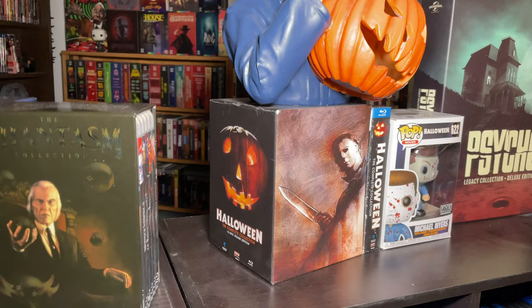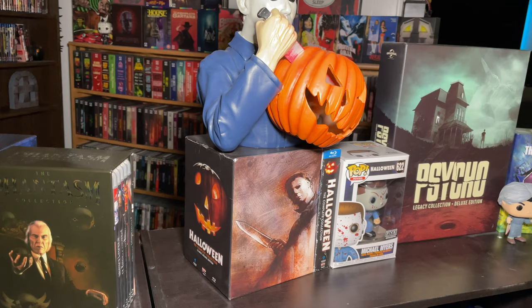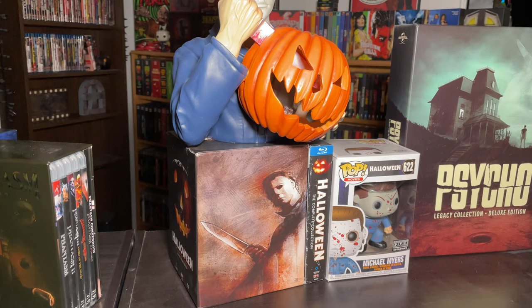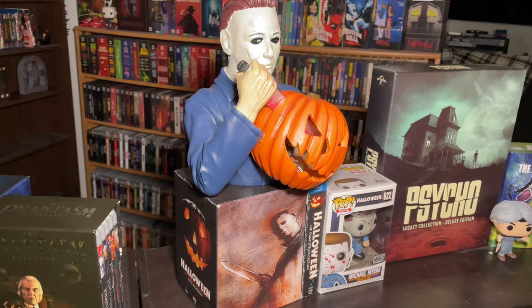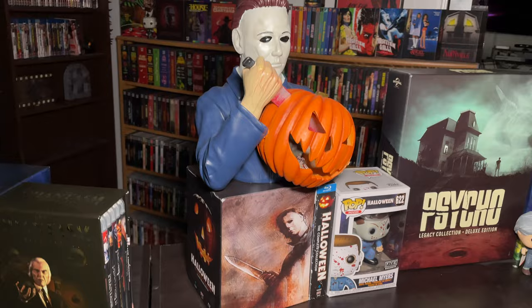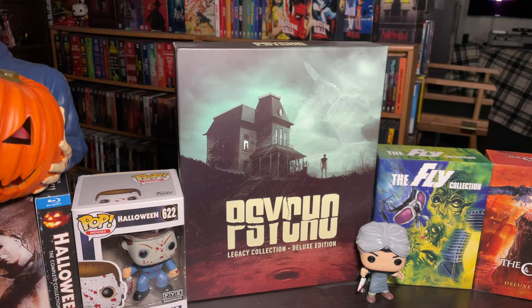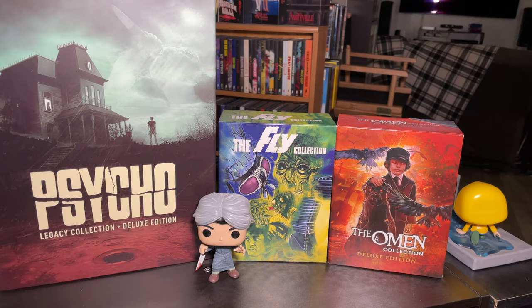We have the Halloween box set from Scream Factory. I didn't get this when it first came out since it was before I started collecting Scream Factory, so I originally just had the basic box set from Walmart. Then I found the 15-disc box set from a pawn shop. On top of that is a Michael Myers figurine from Spirit Halloween - bought it the day after at 50% off. We also have the FYE blood-splattered exclusive Michael Myers Pop figure, the Psycho Legacy collection from Germany, the Norman Bates Pop figure, the Fly collection, and the Omen collection from Scream Factory.